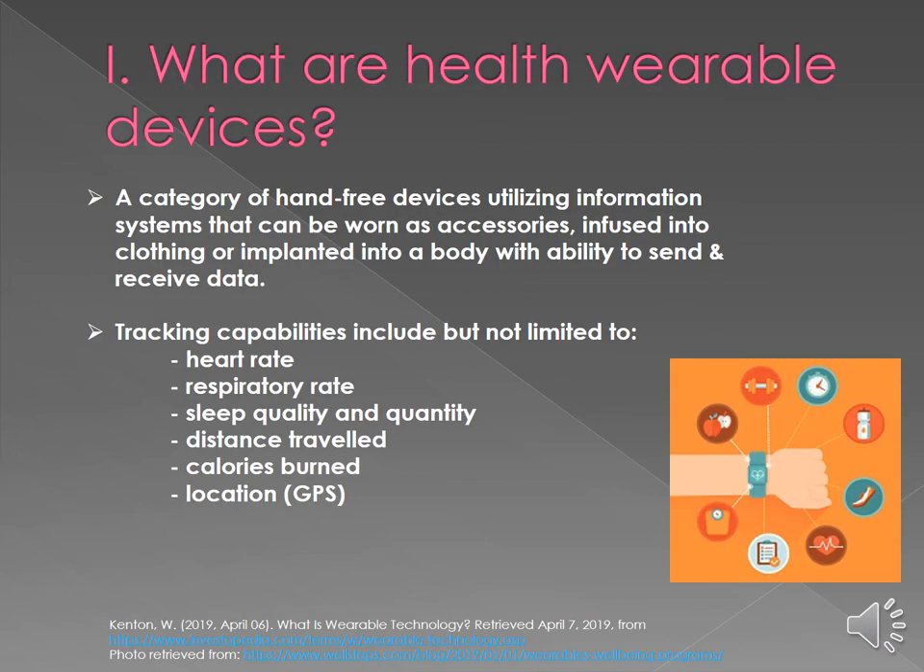What are health wearable devices? They are a category of hands-free devices that utilize information systems and can be worn as accessories, infused into our clothing, or even implanted into a body, with the ability to send and receive data via the internet or Bluetooth. Tracking capabilities include heart rate, respiratory rate, blood pressure, sleep quality and quantity, distance traveled whether walking, running, biking, or swimming, as well as calories burned and location via GPS.